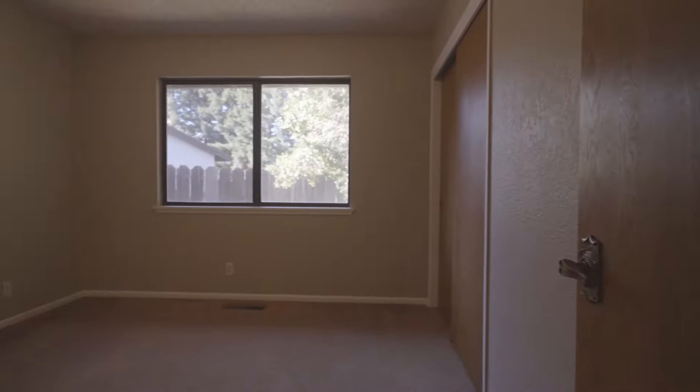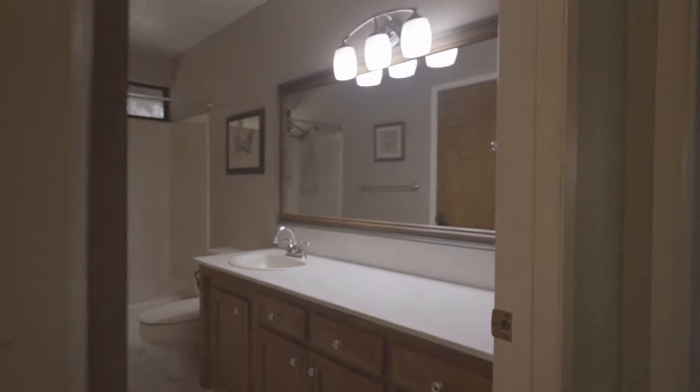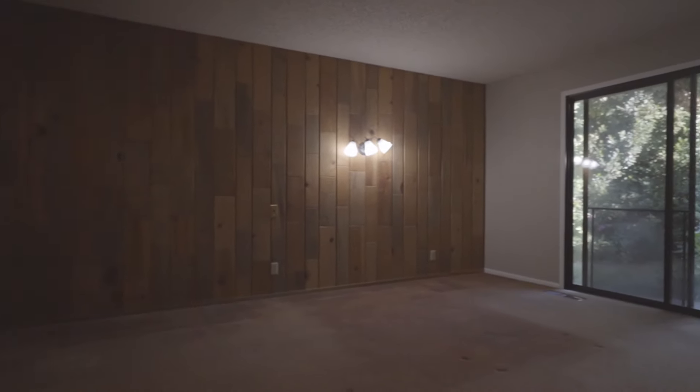On the north end of the home, you're going to have the two guest bedrooms and guest bathroom. Then you have the master bedroom and master bath with the sliding door access out into the backyard.